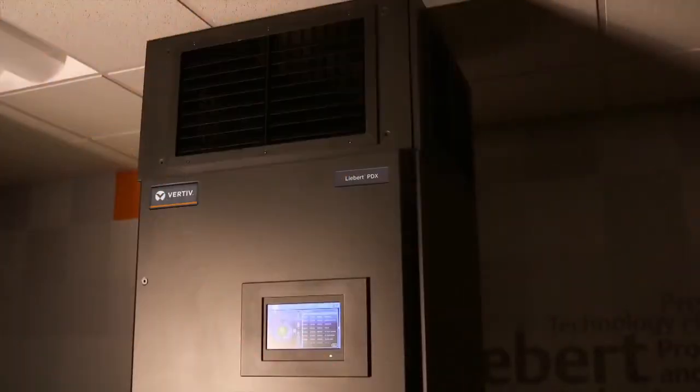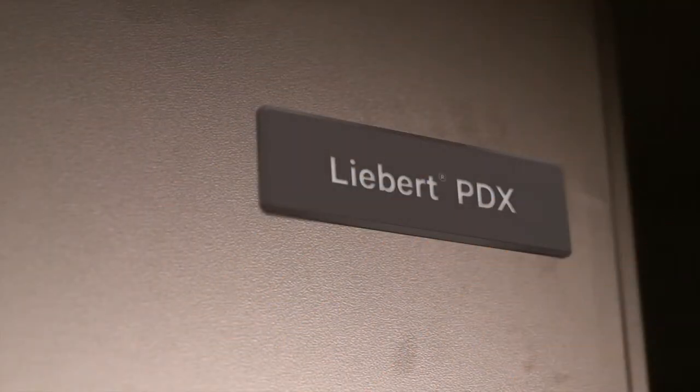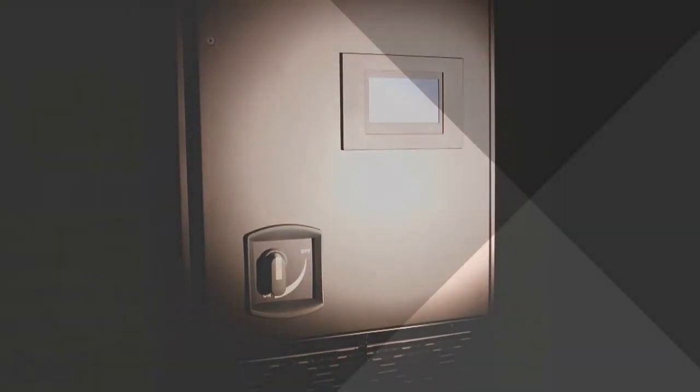These systems, which replace the popular Liebert Challenger 3000, are designed for small offices, medical diagnostic rooms, and IT environments needing business-critical cooling protection. There are five system benefits I want to tell you about.